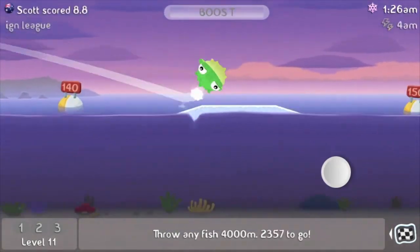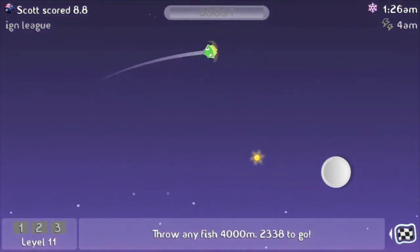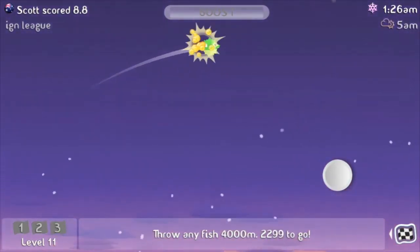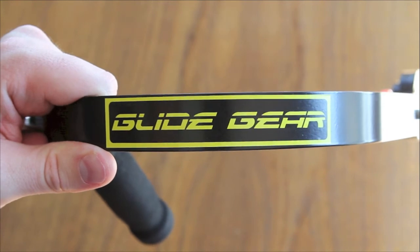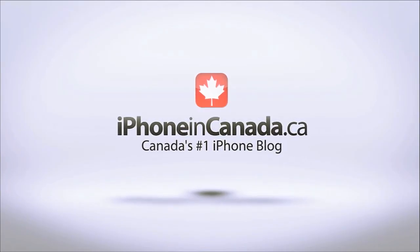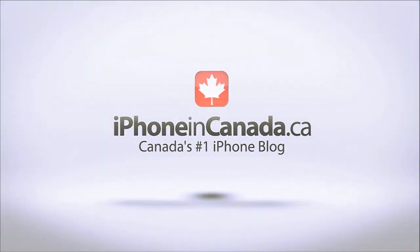If you enjoyed this video, please feel free to give it a thumbs up — it does help me grow my channel. Please feel free to subscribe so you won't miss any of my future videos. For more daily iPhone news check out iPhoneInCanada.ca. I'm Chris with iPhone in Canada. Thanks for watching.